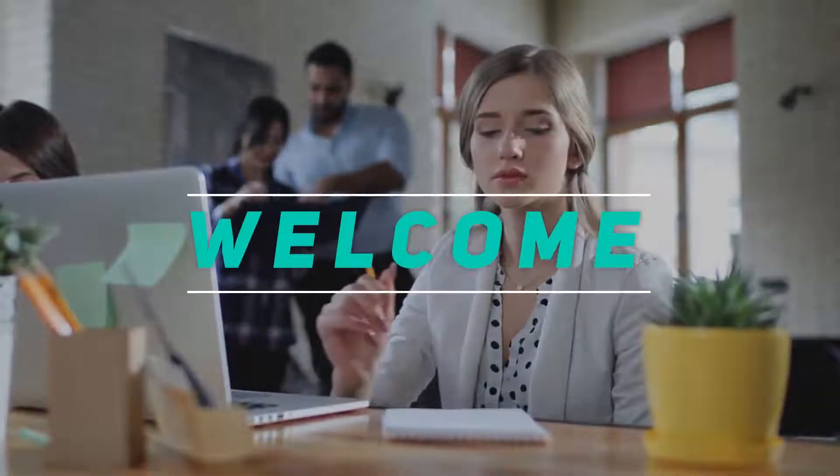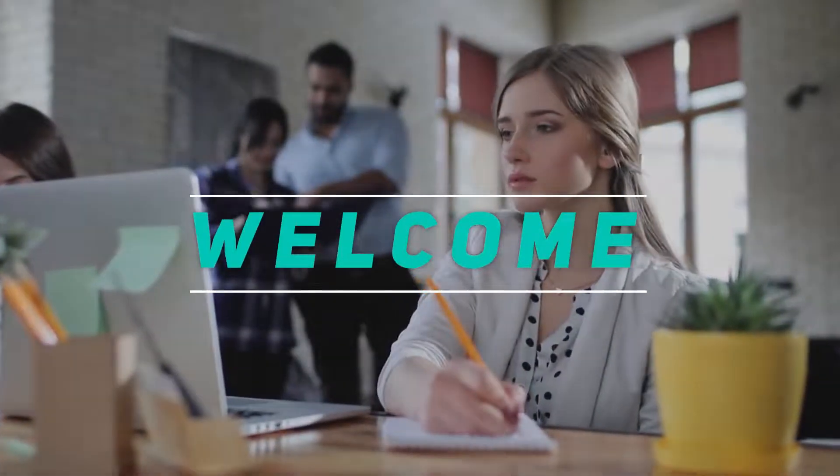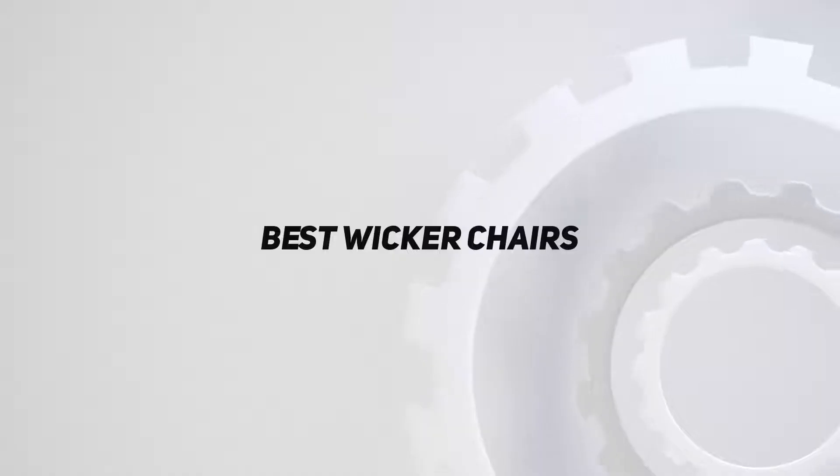Welcome back to my channel. In this video, I'm gonna talk about the top 5 best wicker chairs.